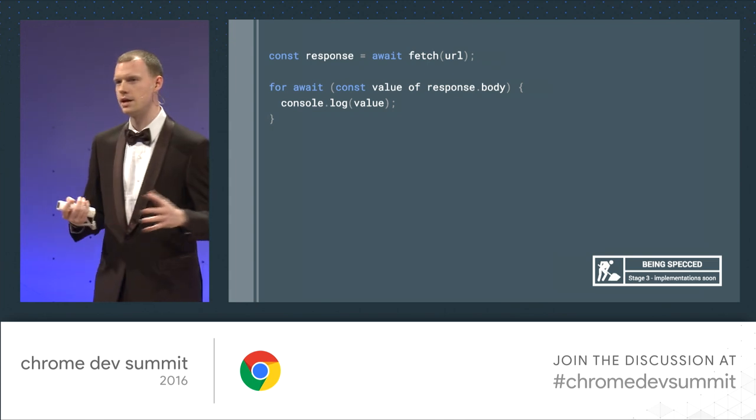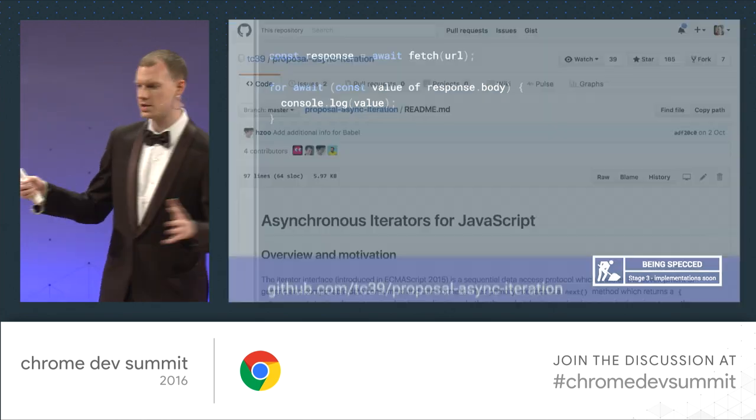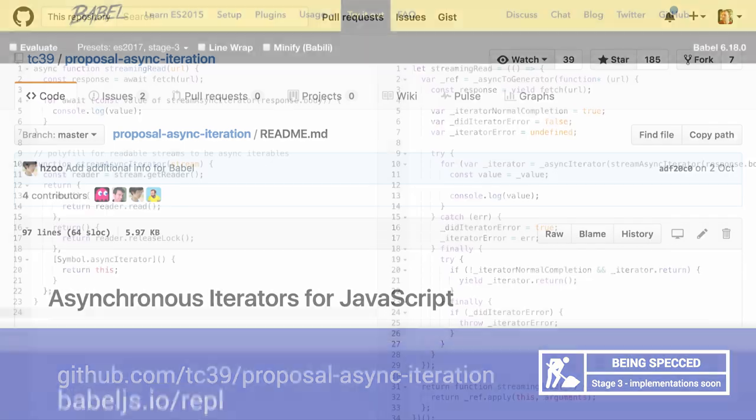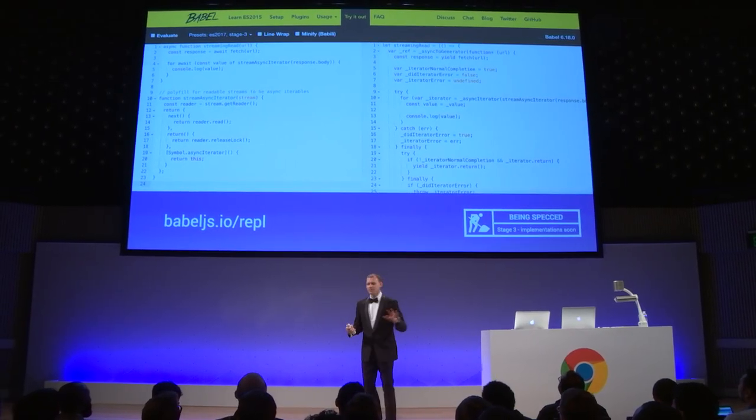I'd love to see this added to IndexedDB cursors for going through an entire dataset. If you want to know more about async iterators, that's on the TC39 GitHub page — I'll tweet out all the links. You can play with them today using Babel — this is it running in the Babel REPL, which is very satisfying to say. This is a totally legitimate sentence in our industry: 'My tiny Yelp clone, built with Redux, is now up on Ember Twiddle.'